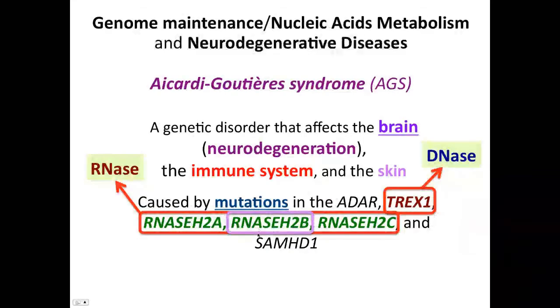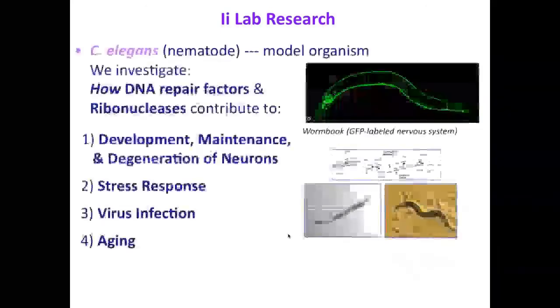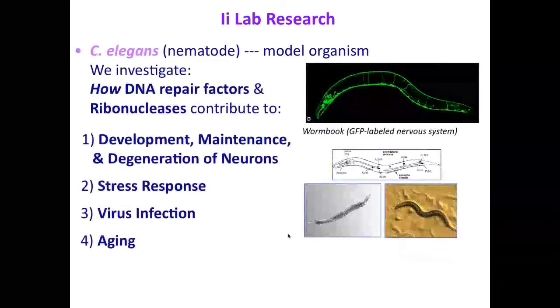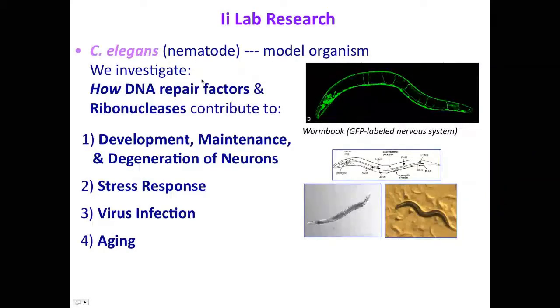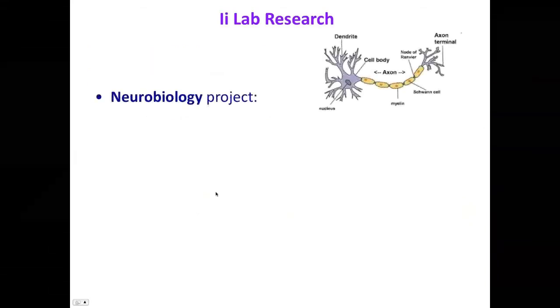The cause of this disease is accumulation of abnormal or unnecessary DNA or RNA. Regarding the gene RNASEH2B, this is a gene we discovered as a DNA repair factor for the first time in the world when I was a postdoc. In my research, we use C. elegans, a nematode model organism, to investigate how DNA repair factors and ribonucleases contribute to development, maintenance, and degeneration of neurons, stress response, virus infection, and aging. Today I'm going to talk about neurons and virus infection regulated by DNA repair factors and ribonucleases.